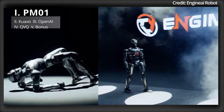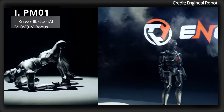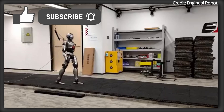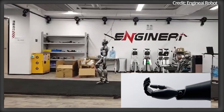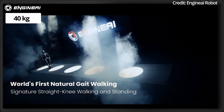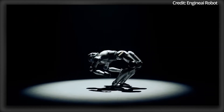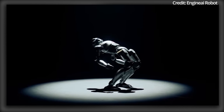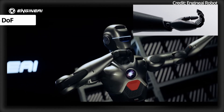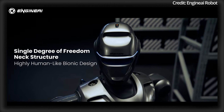A new player in the robotics industry named Enjin AI just revealed its newest PM01 humanoid robot executing various tasks. At a height of 138cm and a weight of 40kg, the PM01 is engineered with an impressive 23 degrees of freedom, excluding its hands, featuring 5 in each arm and 1 in its neck.